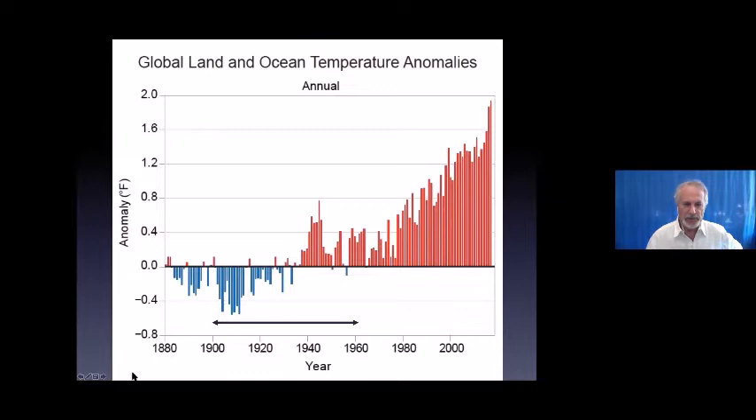This is a simple plot of changes in global temperature over 140 years, using a baseline of 1900 to about 1960 as the zero line. These are anomalies — differences in those years relative to that standard period. We're now about two degrees Fahrenheit above the average of the early part of the last century up to mid-century. So there's no question that the planet is warming.